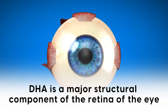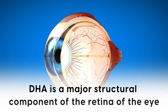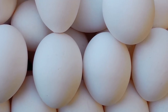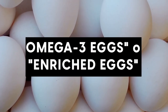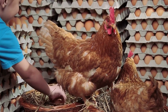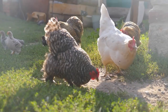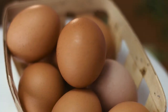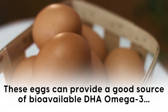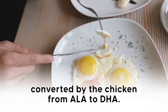In addition, DHA is a major structural component of the retina of the eye, which could explain its efficacy in combating diabetic retinopathy. Beyond fish, some eggs — often labeled as omega-3 eggs or enriched eggs — are laid by hens that have been fed a diet rich in omega-3s, which often means the chicken eats flaxseeds, amongst other things. These eggs can provide a good source of bioavailable DHA omega-3, converted by the chicken from ALA to DHA.